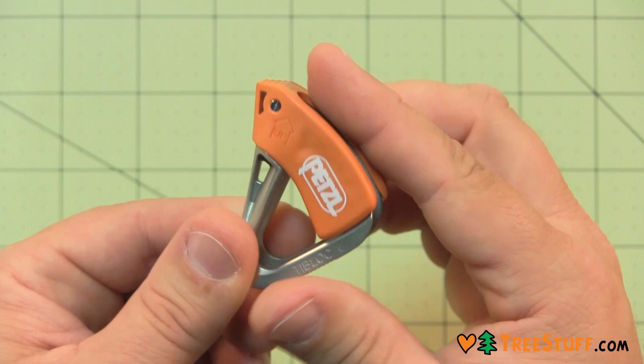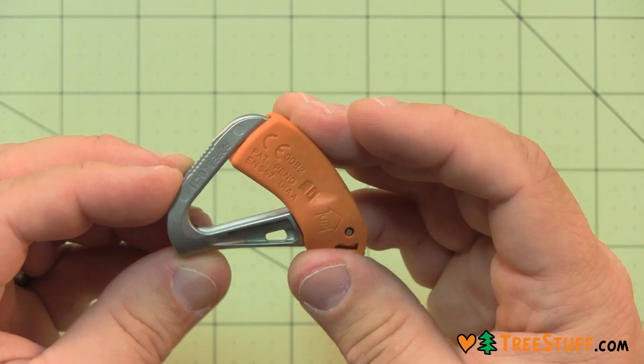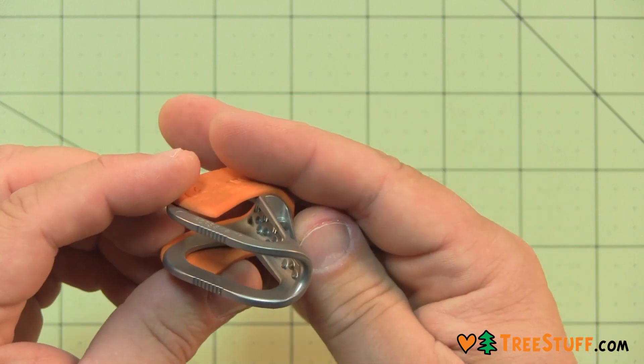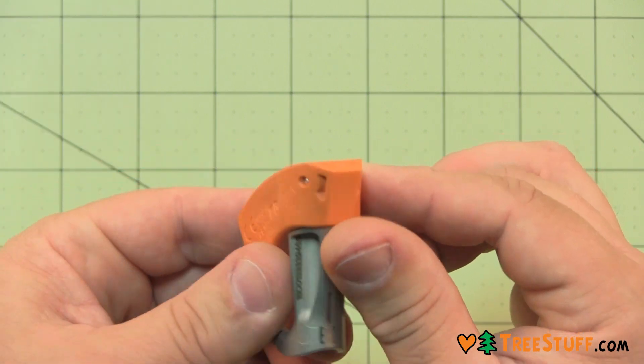The cam has a self-cleaning slot so you can use the Tibloc in wet, muddy, or icy conditions. You can permanently carry it with you on your harness or in your pack.